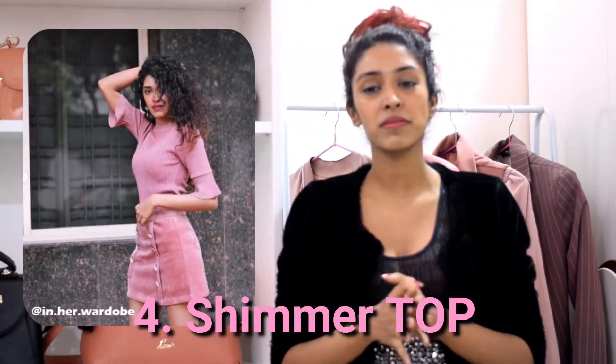You can also wear just the top and pair it with something monochrome to give it a nice cute edge. I've styled this shimmer top with something in the same colour and pattern, creating a monochromatic look. This also works as one of your simple New Year's Eve at-home party outfits.